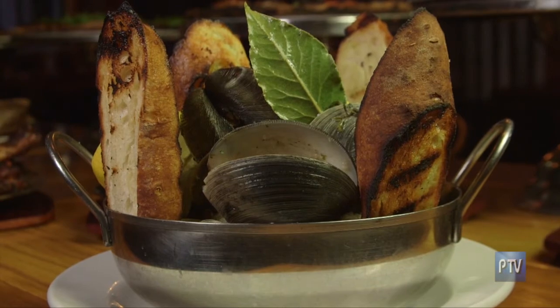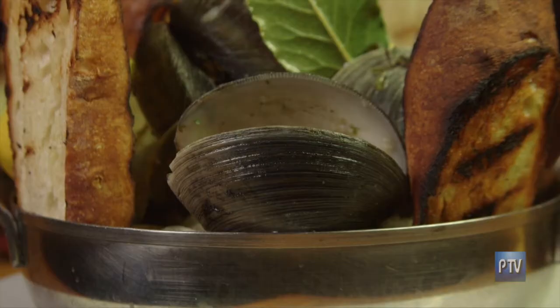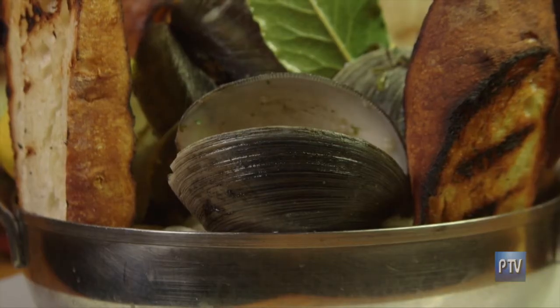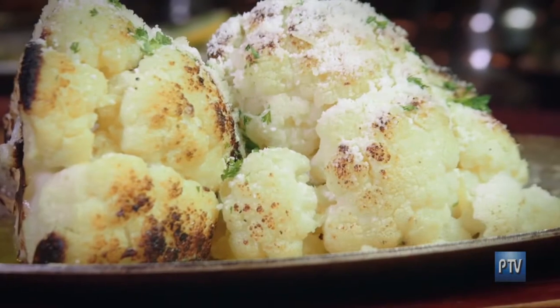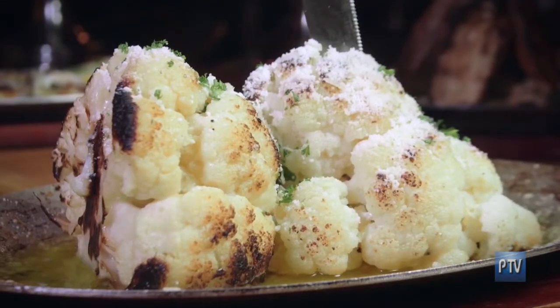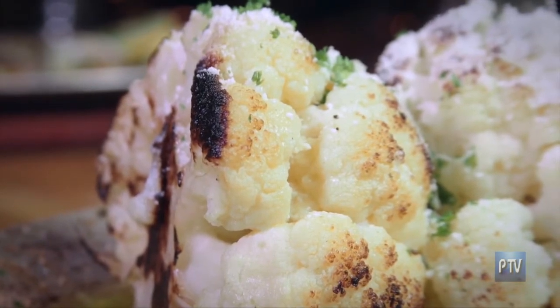Now to the appetizers — can you talk about each one? First up, these are our fire-roasted clams. We do them two ways: one with a traditional homemade pomodoro sauce, or one with a white wine sauce. Right now you're seeing the white wine version. Next, coal-fired cauliflower — we brine it in a bunch of herbs and spices overnight, then blanch it and roast it in our oven. It's absolutely delicious.